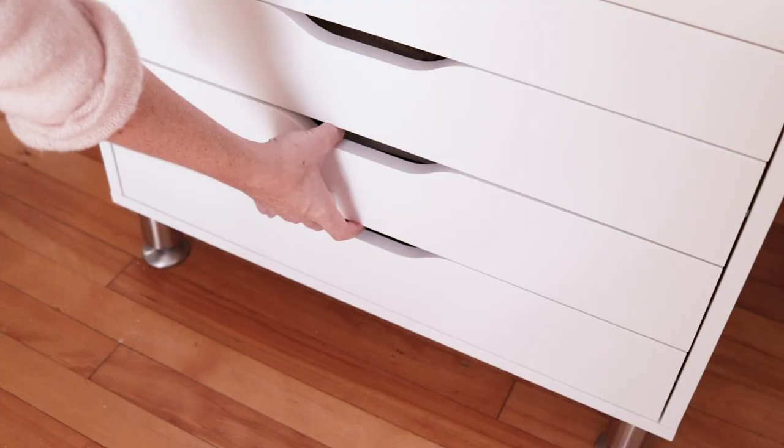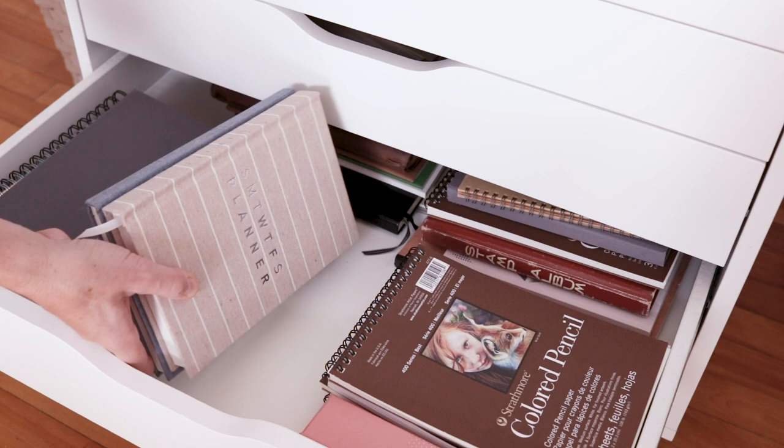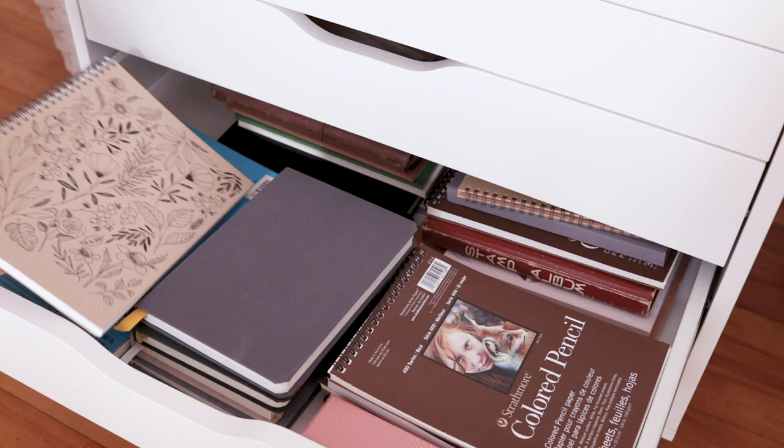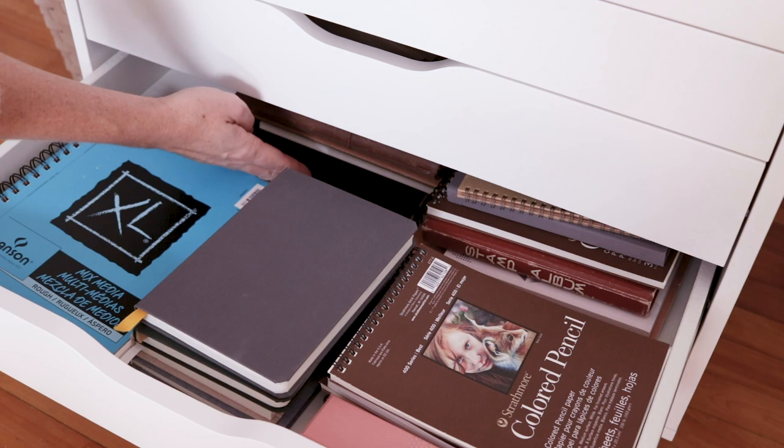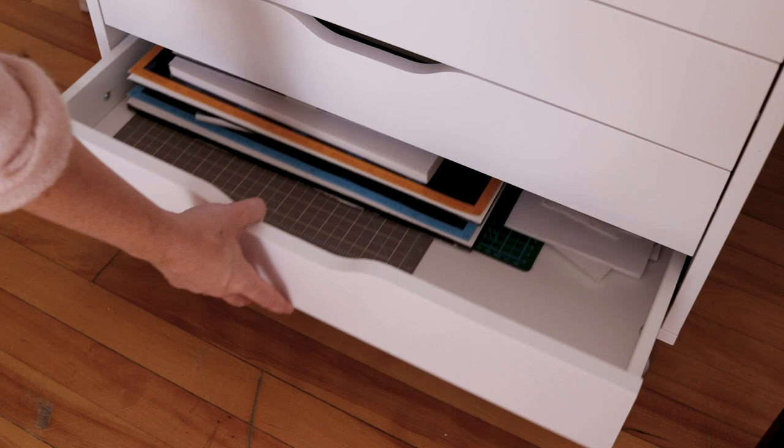Moving along, in this fourth or fifth drawer I've got all my sketchbooks and journals and there are so many of them. I've got my bullet journals and art journals from this year — that's the journal I'm giving away to a lucky winner — and I think all of these sketchbooks are full except for one. This is the colored pencil sketchbook I like to use for all of my pen and ink work; that one's from Strathmore and costs less than five dollars. Finally, I've got all my paper stored down here in the bottom: lots of watercolor paper, cold pressed, hot pressed, and rough, as well as some cutting mats.